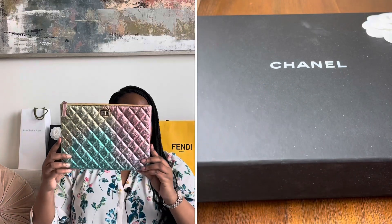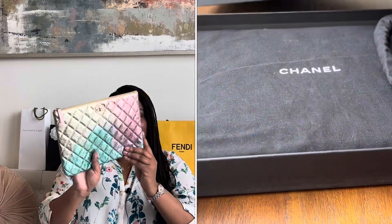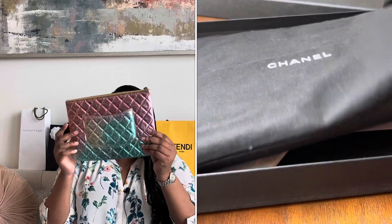I thought I would make this video so I can look back at it and see how my collection grows over time and take you along that journey. I'm just looking down at my notes to make sure I don't miss anything. I'm going to start with the SLGs.